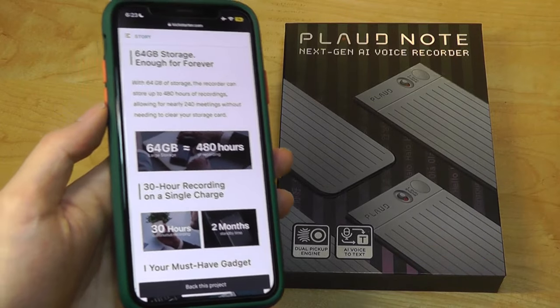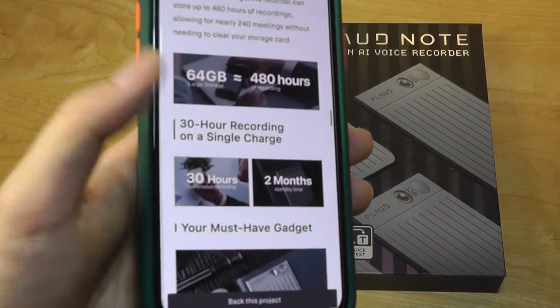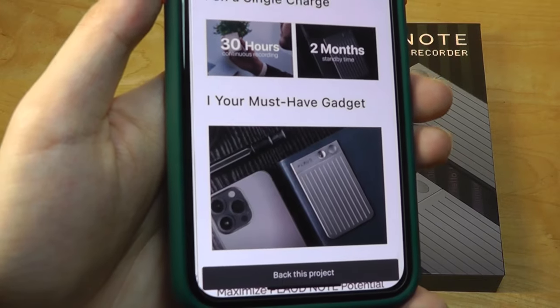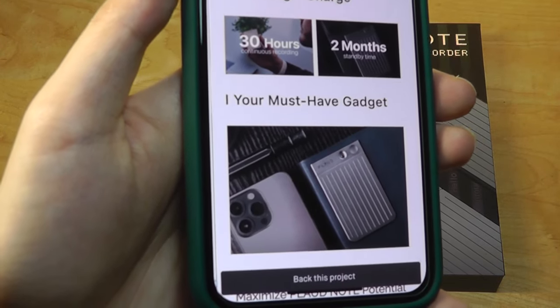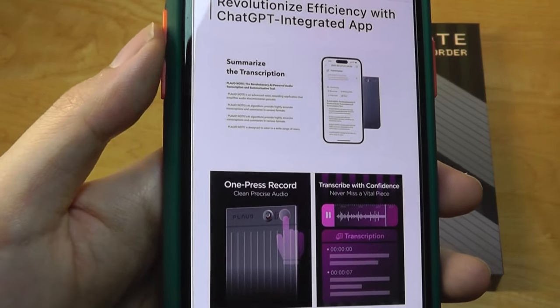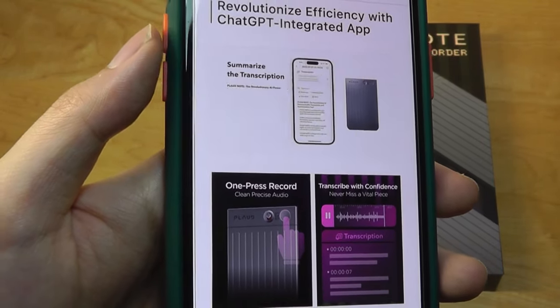The actual voice recorder has 64 gigs of built-in storage and claims it can capture up to 480 hours of audio recording. Battery is rated for 30 hours of continuous recording per charge. It's the size of a credit card and it's also magnetic, so it can attach onto the back of iPhones with MagSafe.